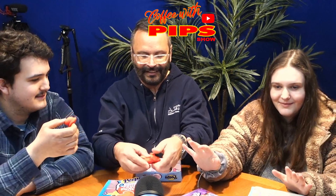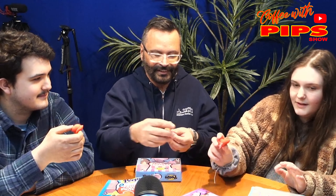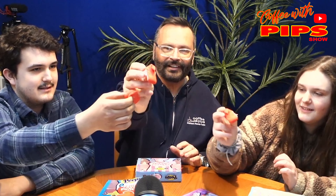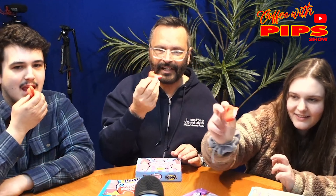We have to try it at the same time. Okay, so here we go. Look at that cute little thing — it's like red on the inside. Oh. They're not horrible, but it's wrong. Like having this flavor in a marshmallow — it's so wrong. It's very wrong.